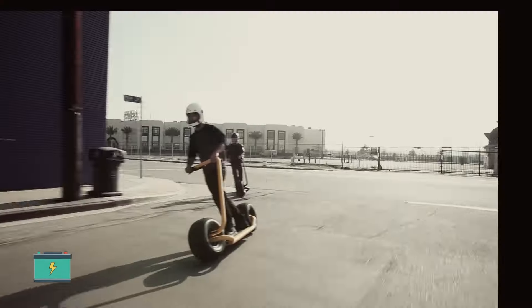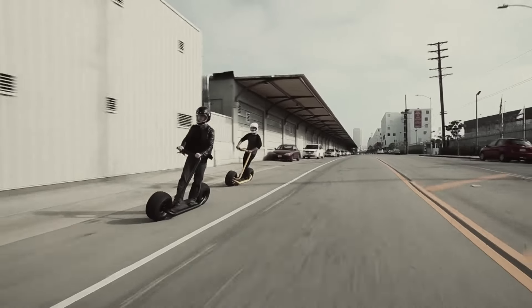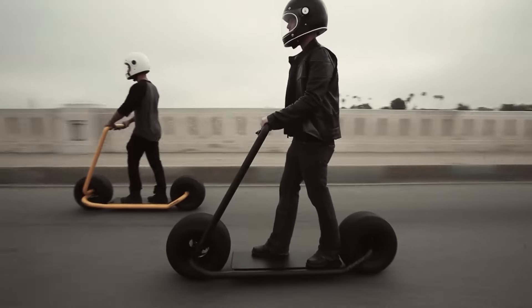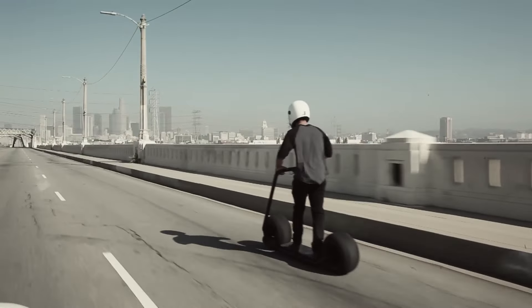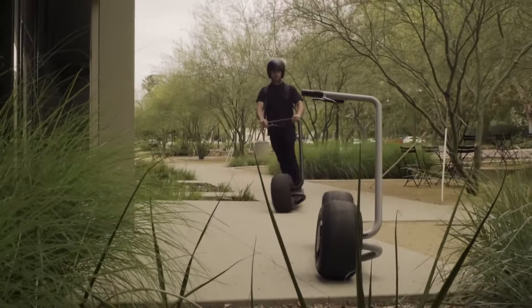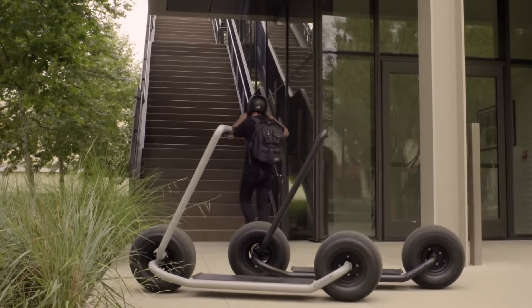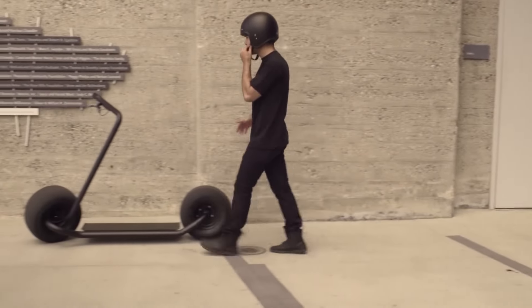Let's talk power. With its 1,000-watt geared motor and lithium batteries, this beast is ready to take you places. Need to dash across town for a quick errand or simply want to explore the neighborhood? With a single charge, the Stater can go the distance, reaching up to 20 miles at a maximum speed of 25 miles per hour. Talk about a speedy companion.